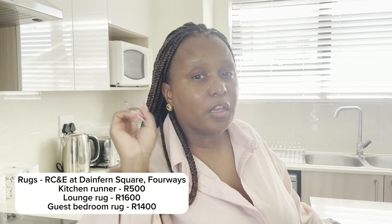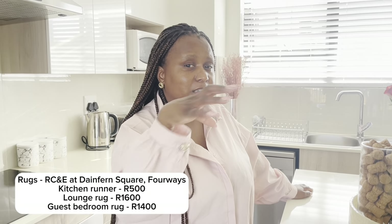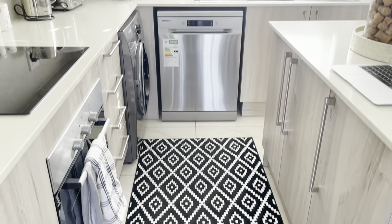When I moved in I didn't have a rug in the kitchen for a couple of months, but I found that when cooking and moving around, and just for aesthetics, it would look nice. I'd already bought the other rugs in the house, so I went to the same place. Most of the rugs are from RCNE Rugs at Dainfern Square in Fourways. The runners are about 500 rand at that store — definitely not more than a thousand rand for this one. I like the pattern and the texture it adds.